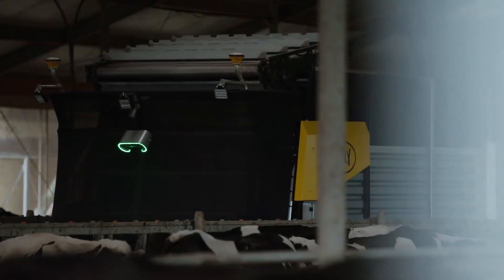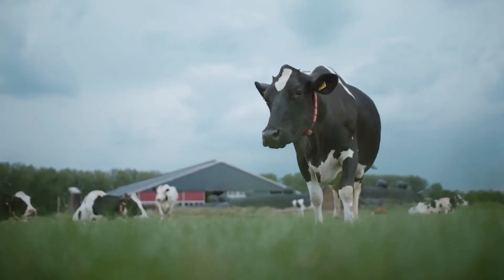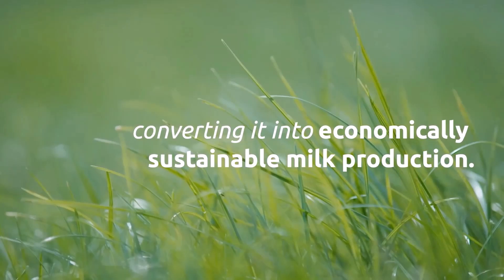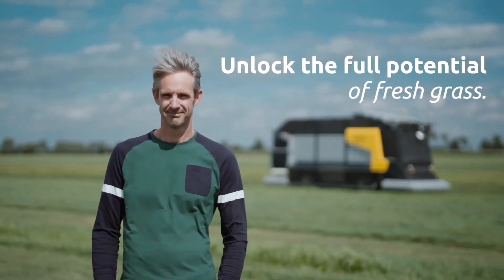Utilizing all nutrients from own-grown feed is crucial in future farming. It means getting more nutritional value from your own land and converting it into economically sustainable milk production. Unlock the full potential of fresh grass — the Lely Exos.